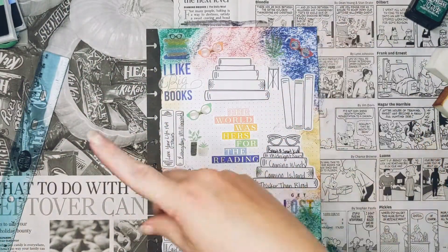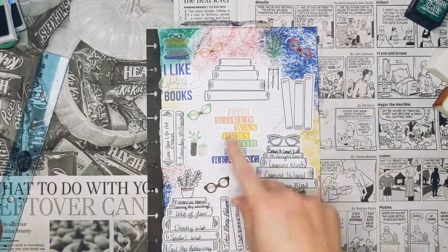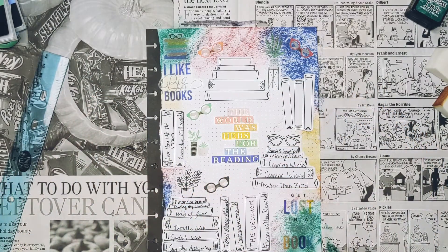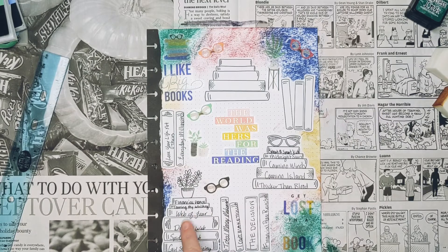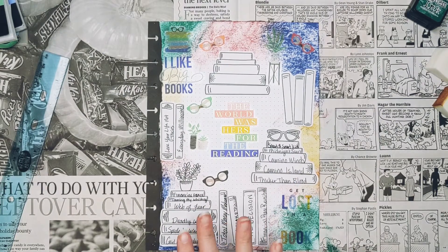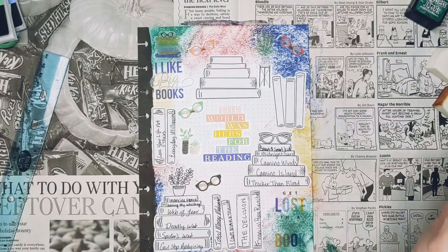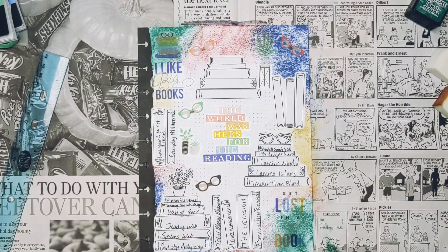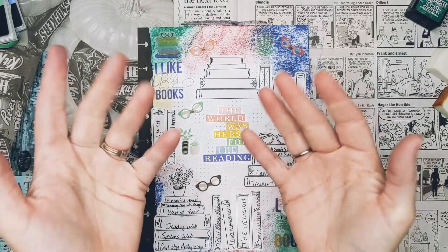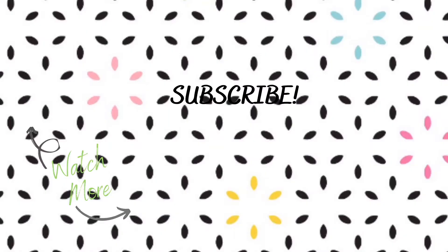Don't forget to hit that subscribe button if you haven't already, and give me a thumbs up if you like this video. Tell me if you've read any of these books — Thicker Than Blood, Camino Island, Camino Winds, all of the web series from Mike Omer — amazing. I also love Total Money Makeover, it's great. The Kevin Hart books are funny. If you need a book recommendation, hit me up and I'll tell you which one's my favorite. Okay, I will see you guys next time. Happy reading, happy planning, happy life. See you guys later, bye!